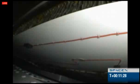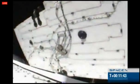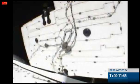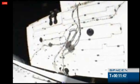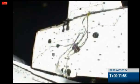Attitude looks good. Dragon is in array deploy. Props is phenomenal. Dragon solar array deployment — Newfoundland AOS. Solar array deployment. Solar arrays have deployed. We can see the solar arrays deploying. This is a great moment.